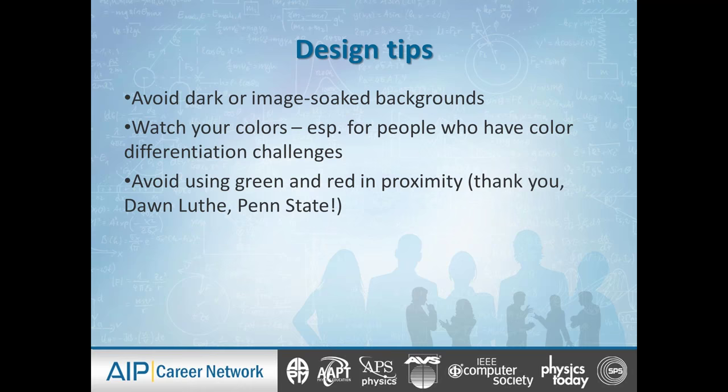For people who have color differentiation challenges, particularly with green and red — and thank you to Dawn Luth at Penn State for mentioning this — avoid using green and red in proximity. For example, in your charts or graphs, don't make parts just red and just green right next to each other. If someone has this challenge, they won't be able to tell which data is positive and which is negative. So just keep that in mind.